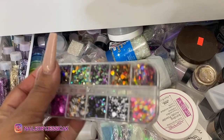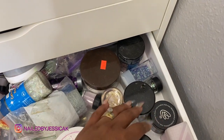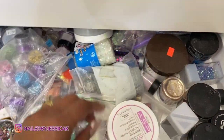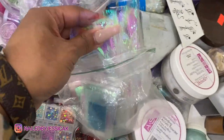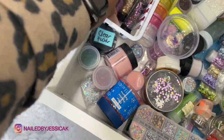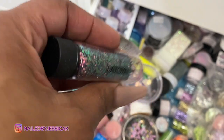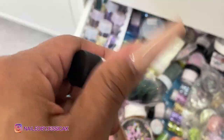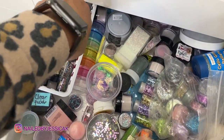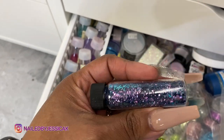I buy stuff and then I don't use it, but then I don't want to throw it away because I might use it. So I've got pencil, caviar beads from Michael's, some glitter, some stickers, some of that little mesh — I use a lot of that. I've got some glitters I haven't even opened, and then I've got all these Magpie chameleon glitters. These are everything — when I first got them I was putting them in everybody's nails. And I love these ones — look at that color. So we ain't gonna worry about that junk drawer.